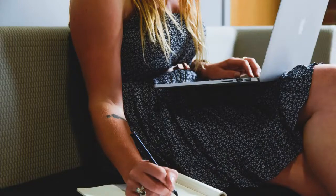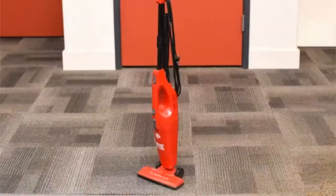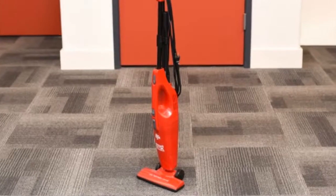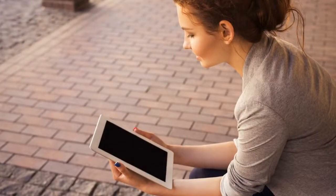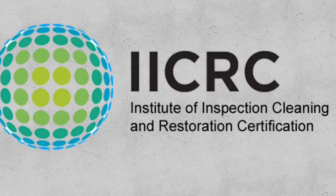Change the vacuuming direction occasionally to help stand the pile upright and reduce matting. Next, check the quality of your vacuum. A good vacuum cleaner is vital to prolonging the beauty and life of your carpet. An inexpensive machine can remove surface dirt, but will not effectively remove the hidden dirt and embedded particles in the pile. To ensure your vacuum conforms to the highest industry standards, make sure it is certified through the Carpet and Rug Institute (CRI) Vacuum Cleaner Indoor Air Quality Program.